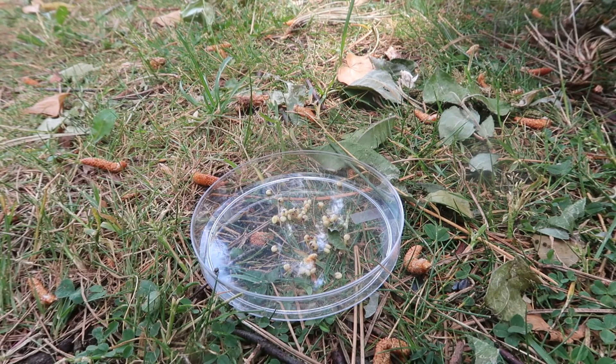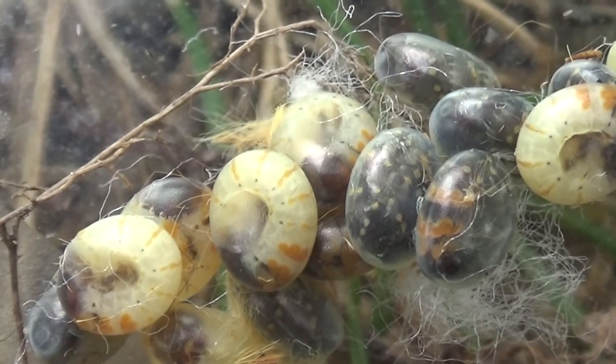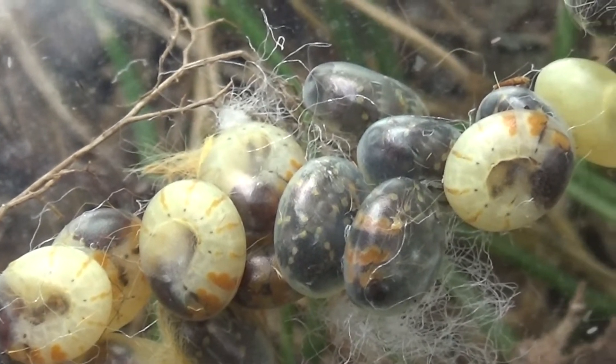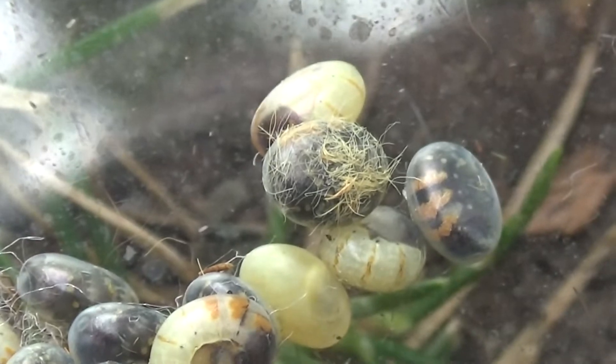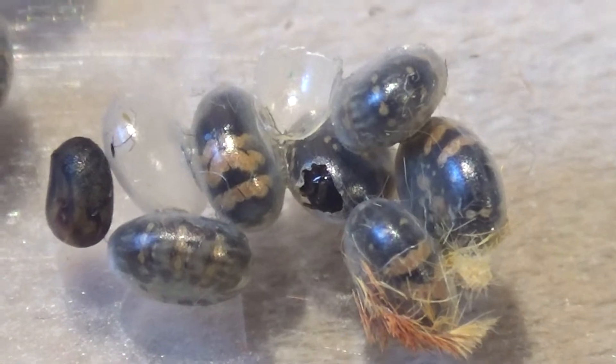I think these eggs are about to hatch very soon, so I got them just in time. This is where it all started. These tiny round yellow things are the eggs of the hickory horned devil. These eggs can be incubated at room temperature in a petri dish, and in about two weeks' time small caterpillars will hatch from them.